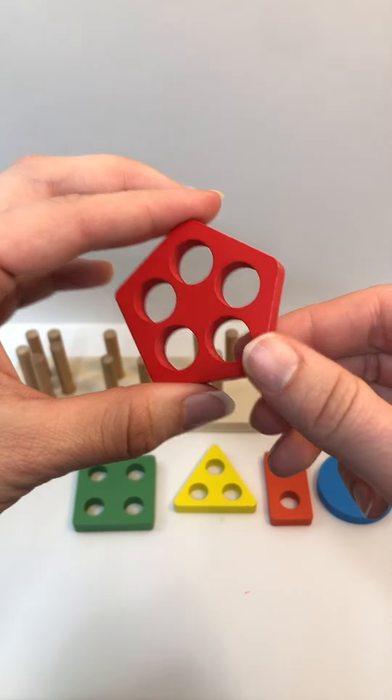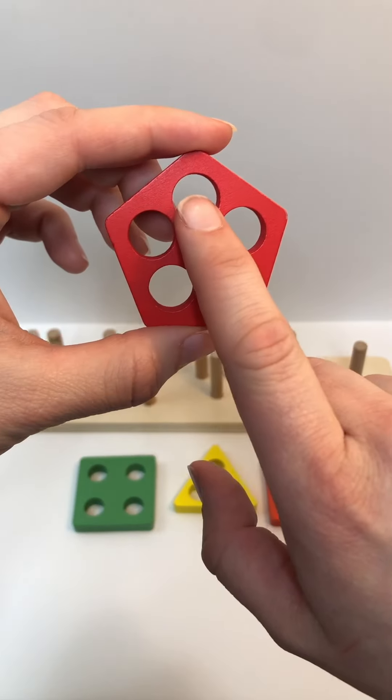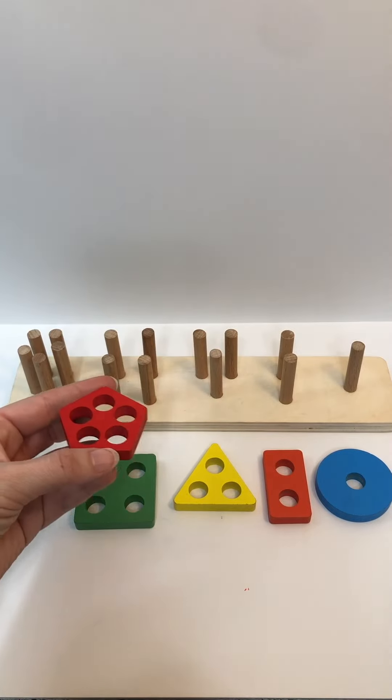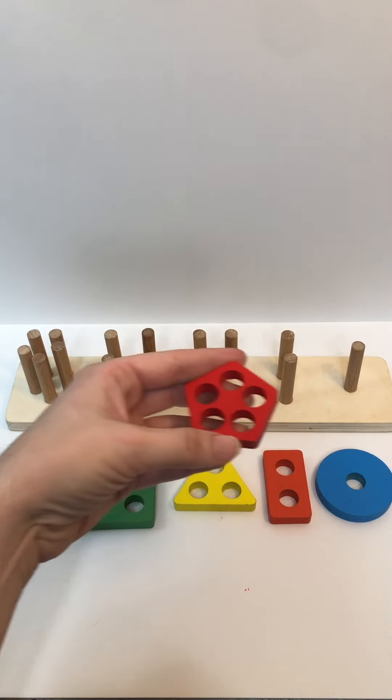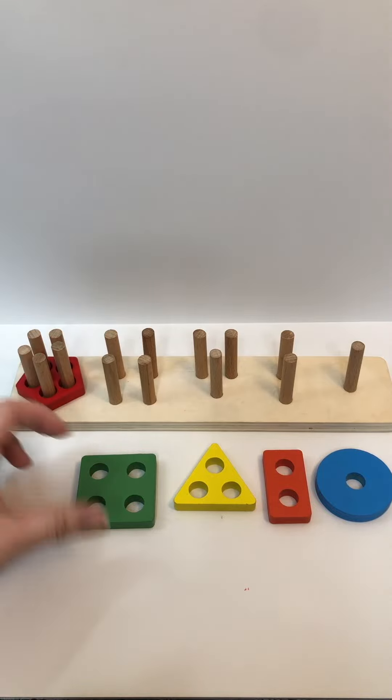Let's count how many holes it has so we can figure out where it goes on our puzzle. One, two, three, four, five. Where do you think it's going to go? That's right, on the pegs that are five. Well done.